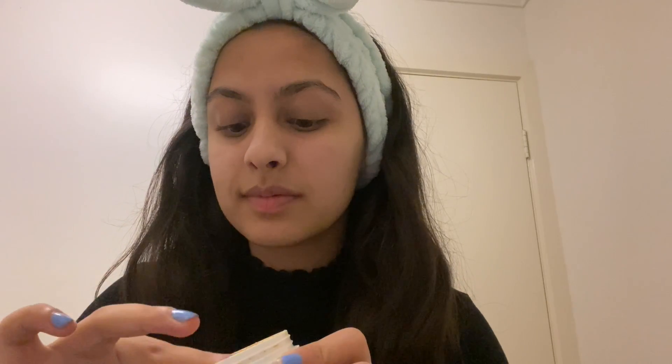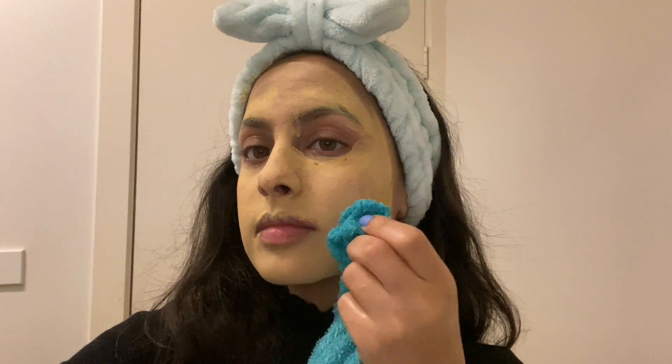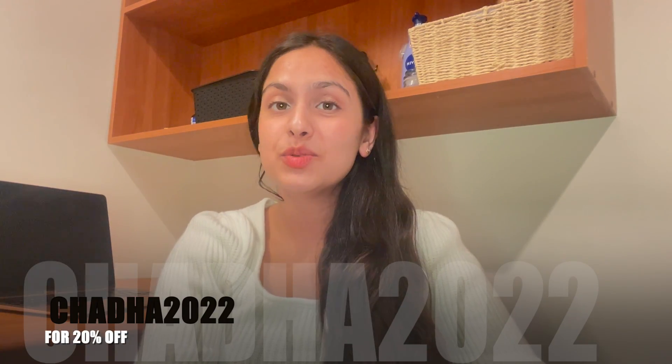This product is also paraben free, dermatologically tested, and with bioactives. It's very easy to use — you can use the applicator or apply it with your hands. Just apply evenly all over your face and wait for it to dry, which takes about 15 to 20 minutes. When it dries completely, wash it off with warm water. Trust me, the glow is really wow! Use the code CHADDA2022 for 20% discount on your next order. Make sure you get something from Mama Earth!